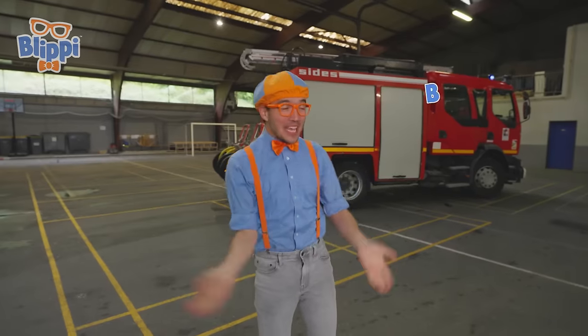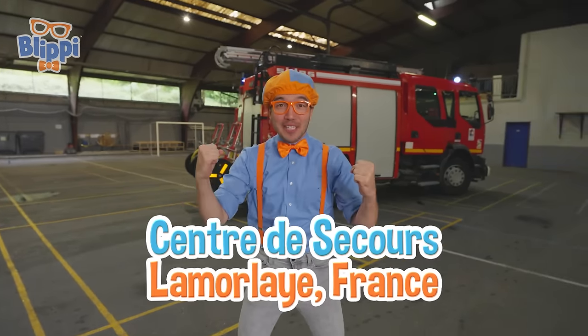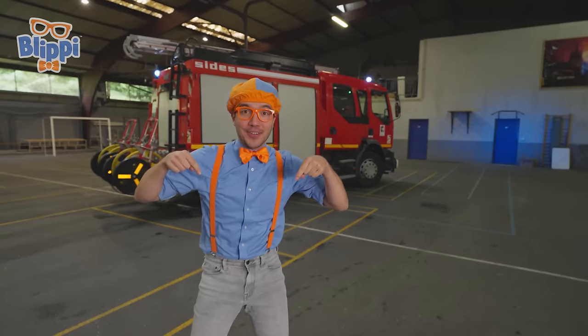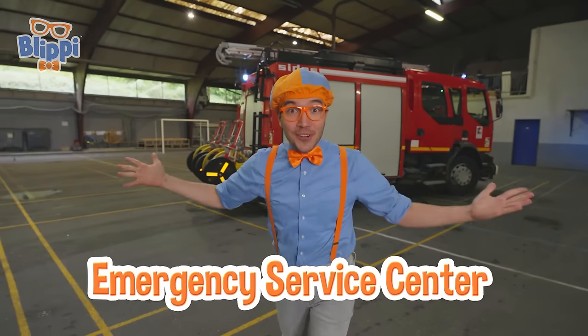Hi! It's me, Flippy! And today we're here in the Centre du Secours in La Merlée, France! It was raining outside, so I wanted to do something really fun indoors. That's why I'm here at this emergency service centre!